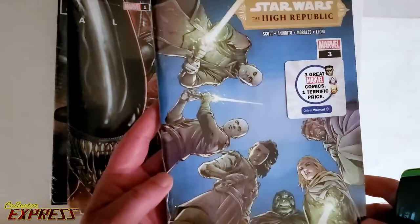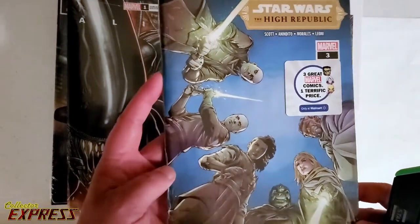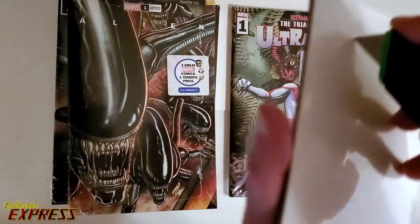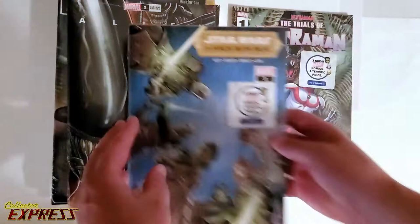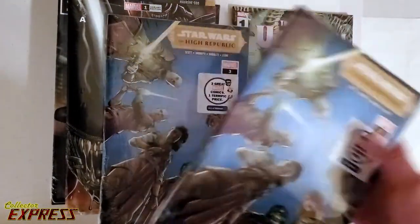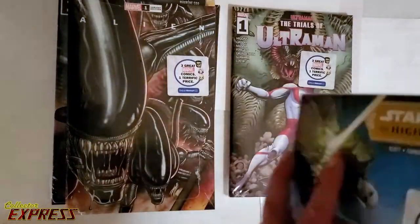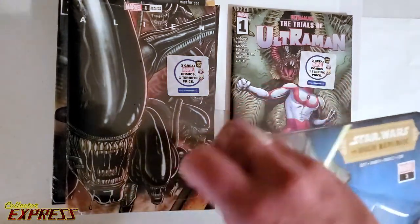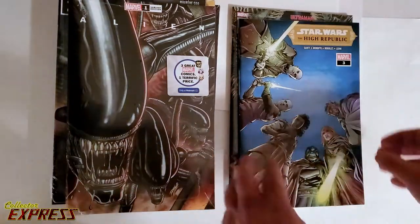These just hit the shelves. I didn't even know they were out — I happened to see somebody in one of my groups ping me. We're going to start here — this is the High Republic variant. I'll go ahead and give a count here. It looked like I grabbed a fresh box that just hit the shelf, and there were three of those in there. FYI, there was only one Black Knight. Alien — there were three.